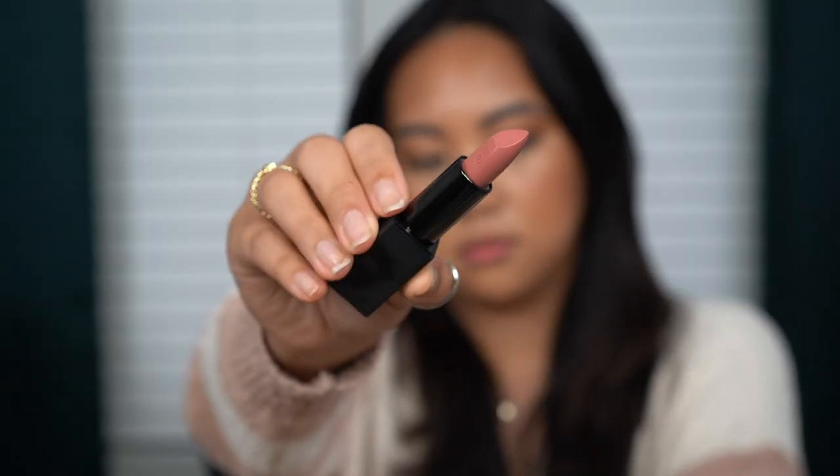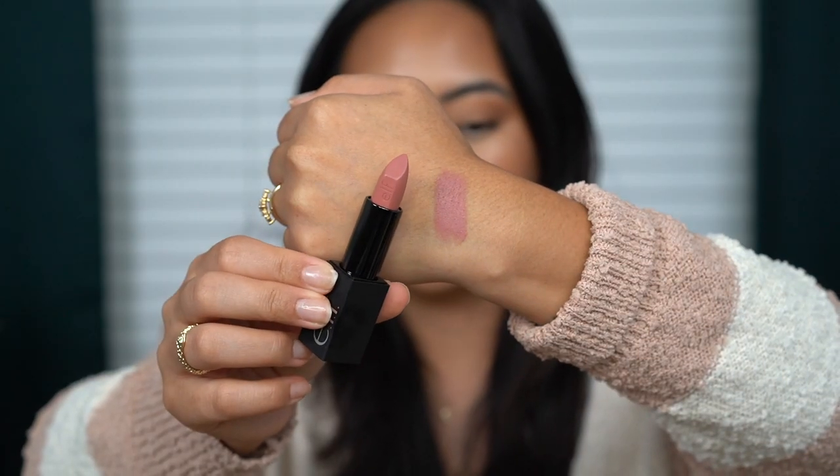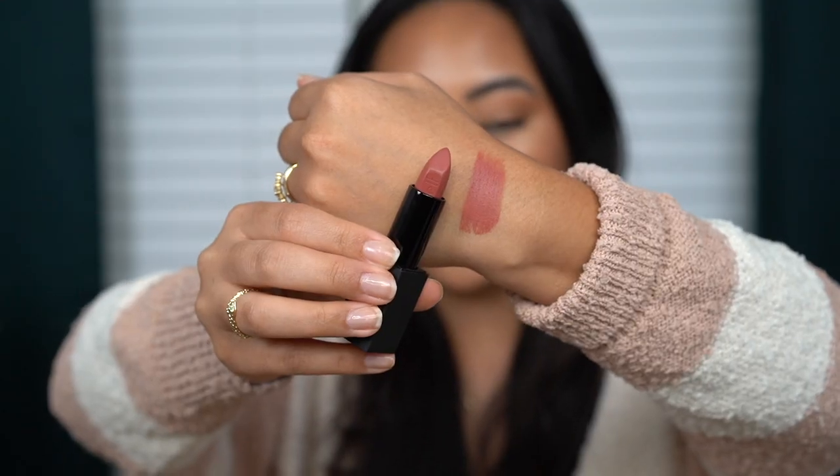Next we have the shade Dirty Talk, which is a beige pink. That one went on really nicely — I feel like I got really good pigmentation on that. This definitely looks like a cooler pink tone, especially on my skin tone. Again, this would be a good center-of-the-lip type of shade for myself — I wouldn't necessarily wear this all over the lips by itself.